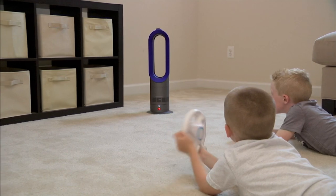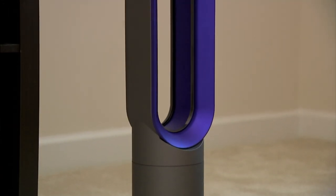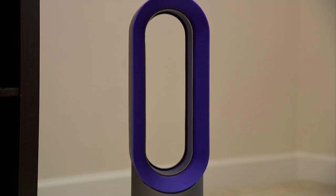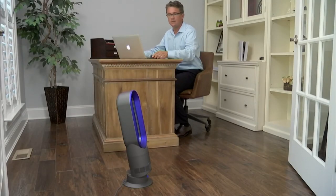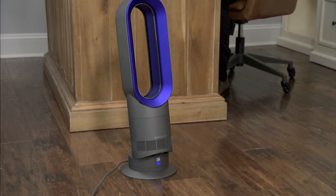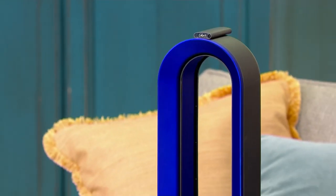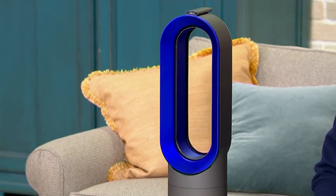So Dyson has created our number one best-selling fans. This is the AM09 — their hot and cold air circulator. When you wake up in the morning like I did, and it was just chilly enough where the bathroom tiles were cold on your feet, you turn this on to the heat mode without having to turn on the furnace.